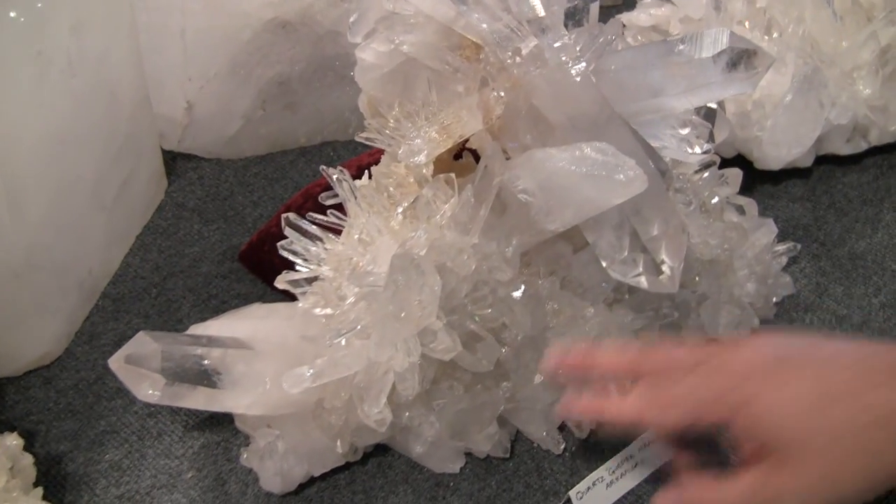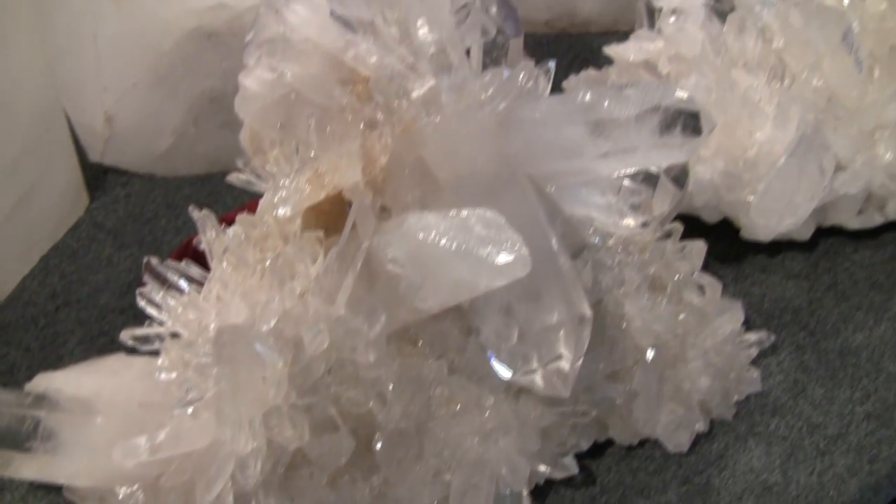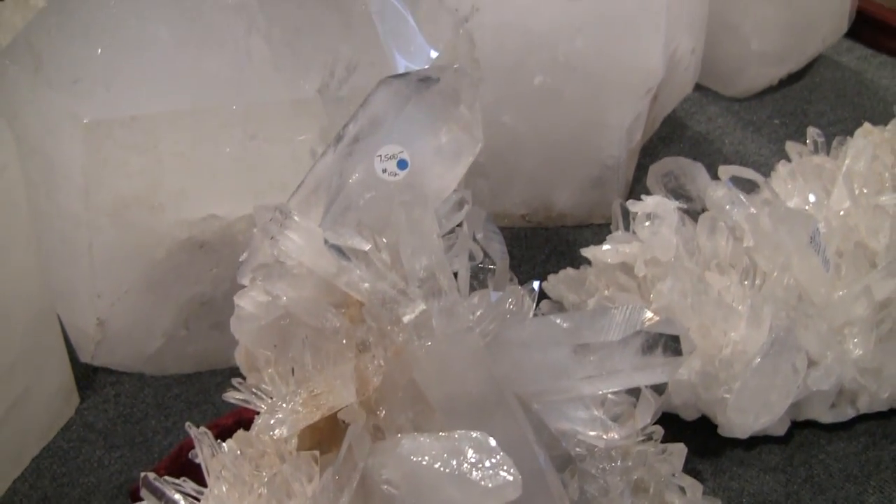This is another of our favorite pieces, another golden healer — one of the most amazing formations we've seen in quartz from Arkansas.